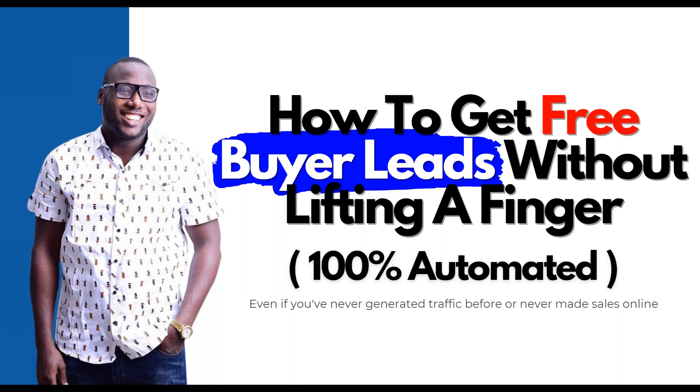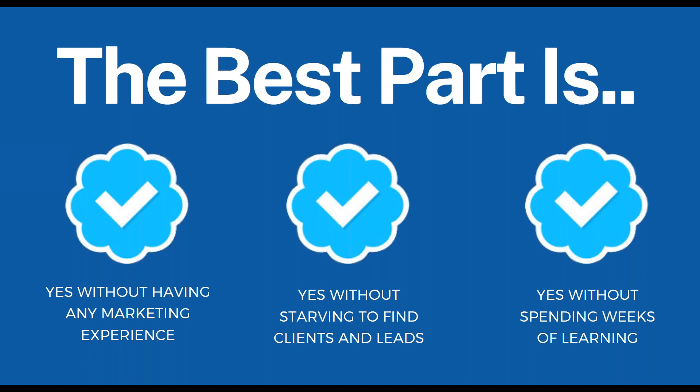For those of you that don't know, we're going to talk about how to get free buyer leads without lifting a finger — 100% automated — even if you've never generated traffic before or never made sales online. The best part is it's without having any marketing experience, without starving to find clients and leads, and without spending weeks of learning.